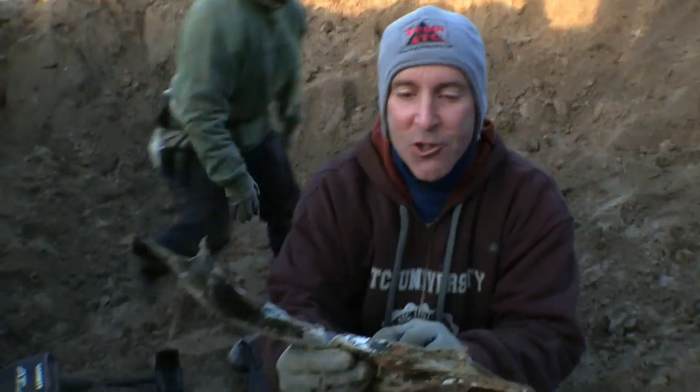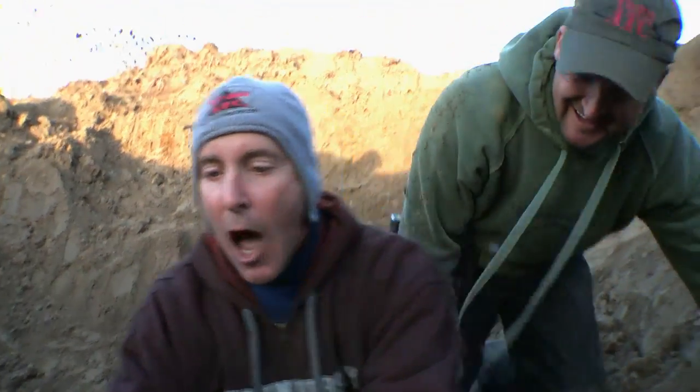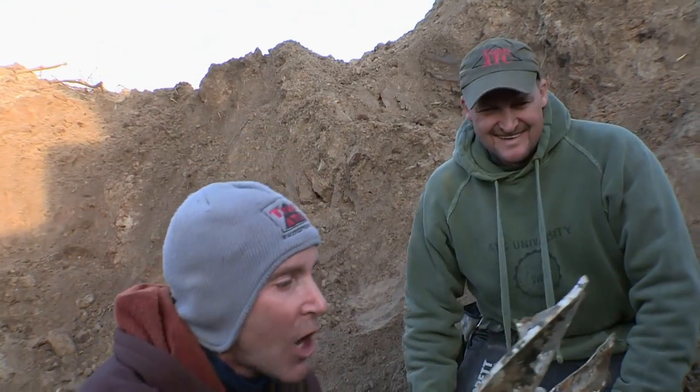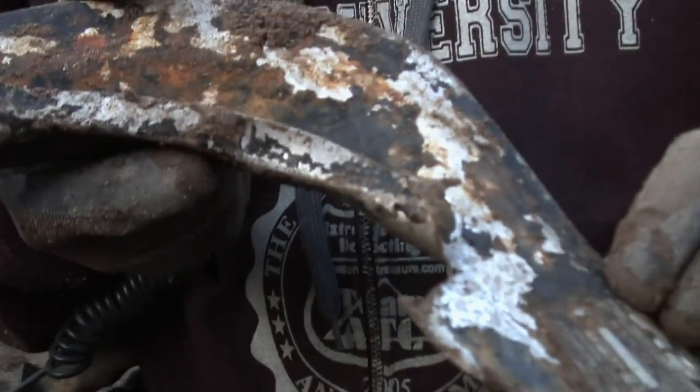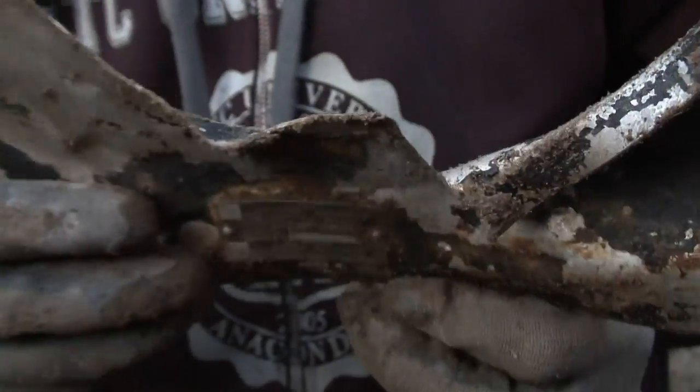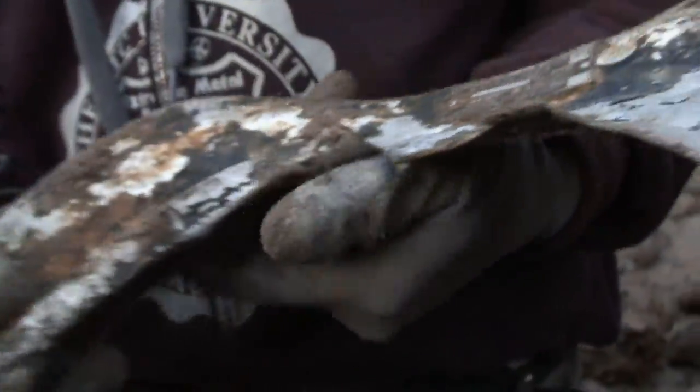That means United German Metalworks. It's got the appliance number, Stuttgart, Frankfurt. That could be off the Focke-Wulf, baby. This is a cool find. Let's get it out of the hole and keep searching. Finding one piece that might have come from the Focke-Wulf in the parts pit means that other parts, like the engine, could be here too.